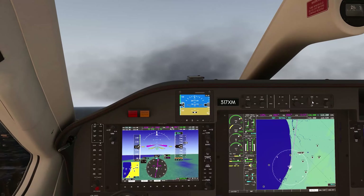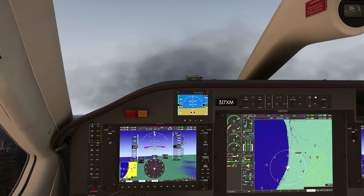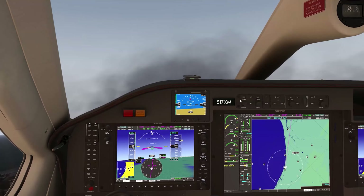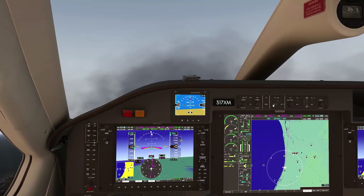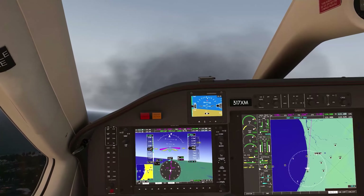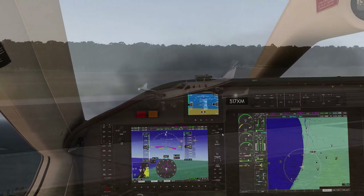Yaw damper on, flight level change, heading set, off the autopilot, and away we go. Over to departure. TBM 7 X-Ray Mike, see ya. Thanks, have a good flight.